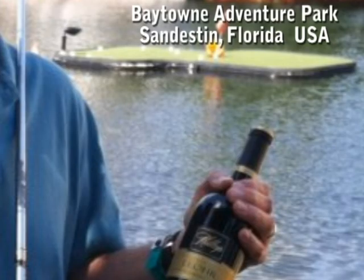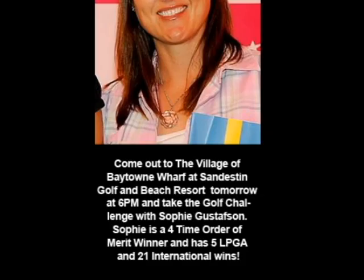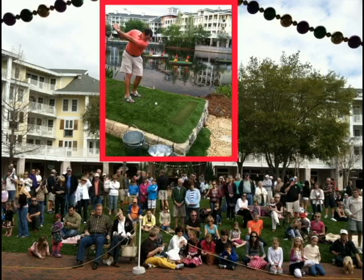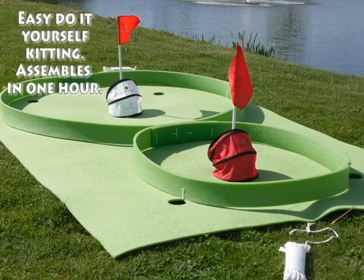It's a brand new concept and it seems to be working out very well down at the resort community in Florida. They've even had such success that Sophie Gustafson, a four-time Order of Merit winner and five-time LPGA Tour winner, has actually come and competed with the participants at the resort.